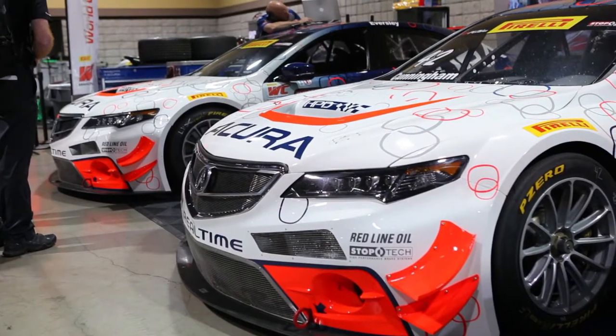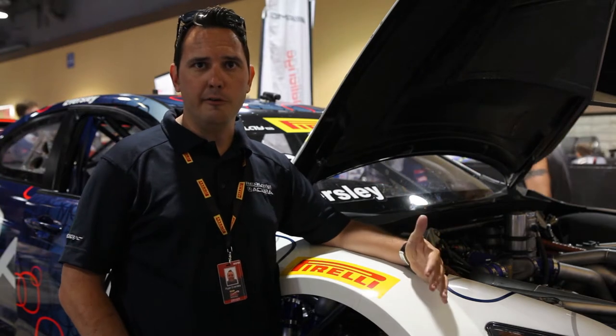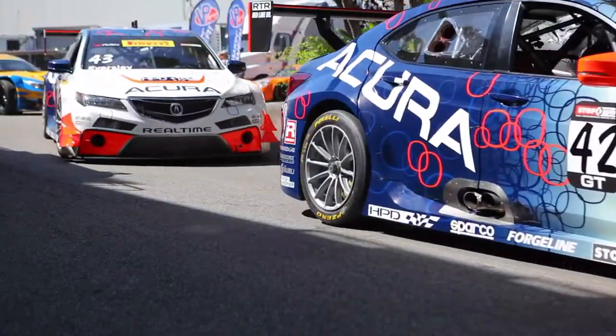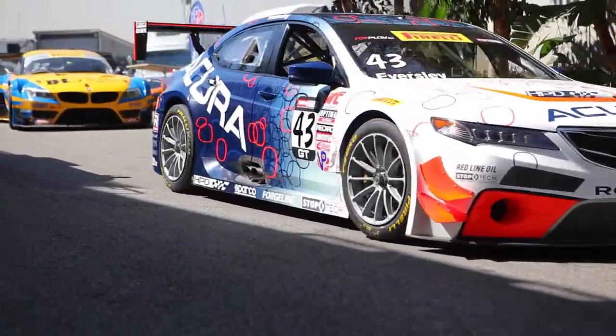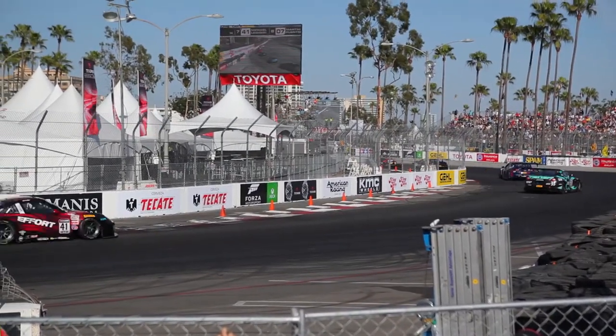We've been running on the Pirellis since they came into the series and they're definitely very consistent, very fast. Real-Time Racing and Pirelli have been working together really well. Our car being the only all-wheel drive vehicle in the series, it's very important that we maximize our grip level. We've been able to work hand-in-hand with the Pirelli guys to really maximize that front grip as we come off the corner, which nobody else can do in the same way we can, obviously, because we have the all-wheel drive.